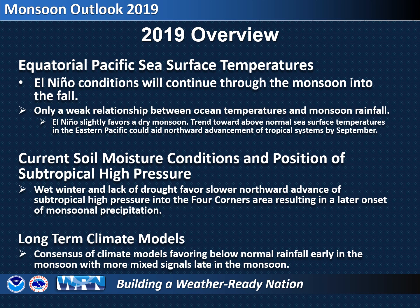meaning temperatures are 0.5 degrees Celsius to 1 degree Celsius above long-term normals. El Niño can often mean a dry weather pattern during the monsoon in southeast Arizona, although the correlations are weak. However, during September, these warmer sea surface temperatures can help tropical weather systems to track further north, possibly bringing late monsoon rainfall.